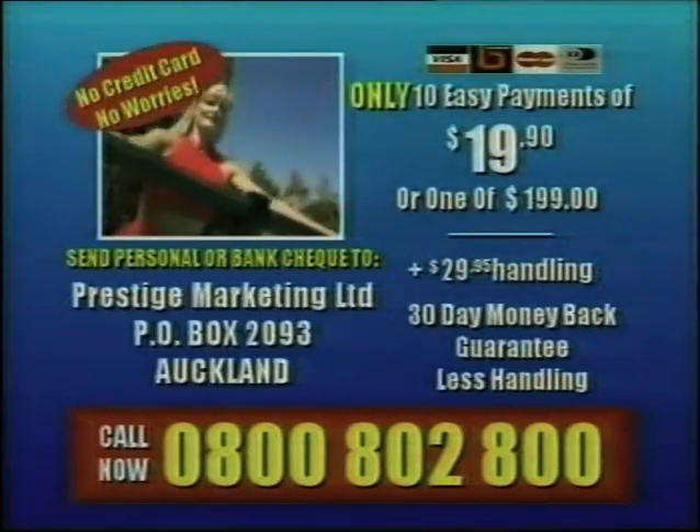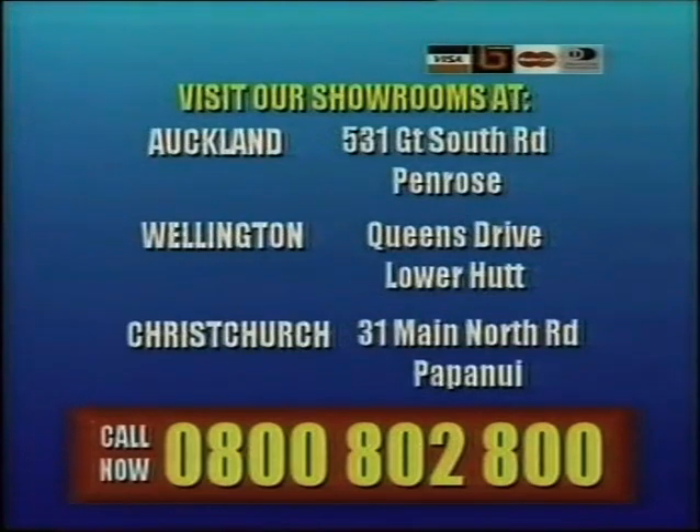Call toll free now to order, or visit our as seen on TV shops at these great locations.